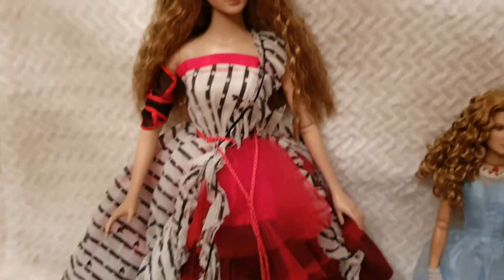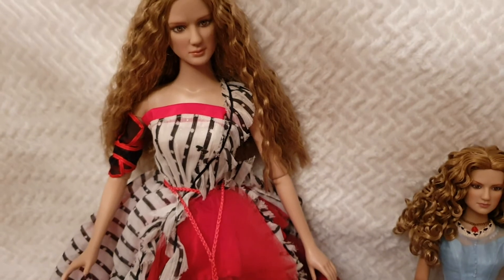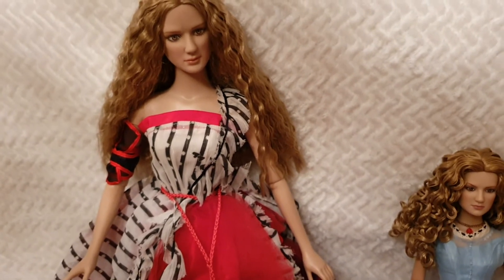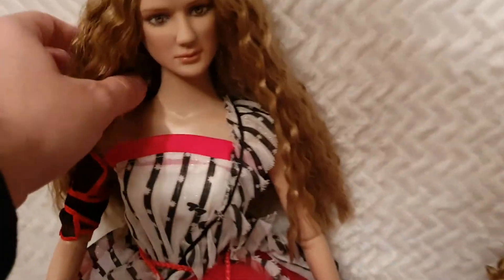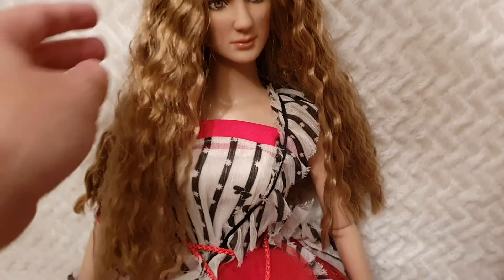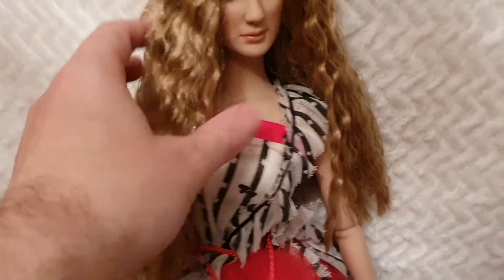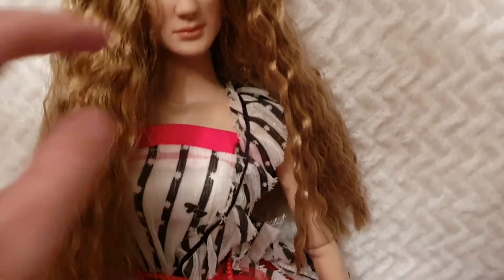Then right over here we have the Umbridge doll — this is how Alice presents herself when she arrives at the court of the Red Queen's palace. She's absolutely breathtaking. She has super incredibly soft hair — the softest of all three because the other two have gel in them. Everything is painted: the details, the eyes, the lashes, everything.